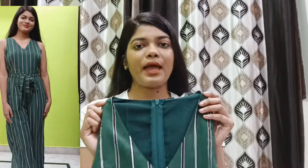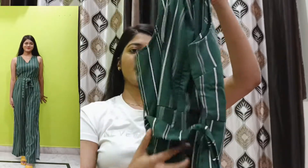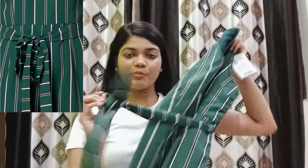It looks good after wearing it. In the back, you have a zip provided at the waistline so the jumpsuit can fit well. A belt is also provided so you can tie it well. The fabric is georgette — when you touch it you feel that yes, it's something good. The price is 440 rupees and the actual price is 660 rupees.